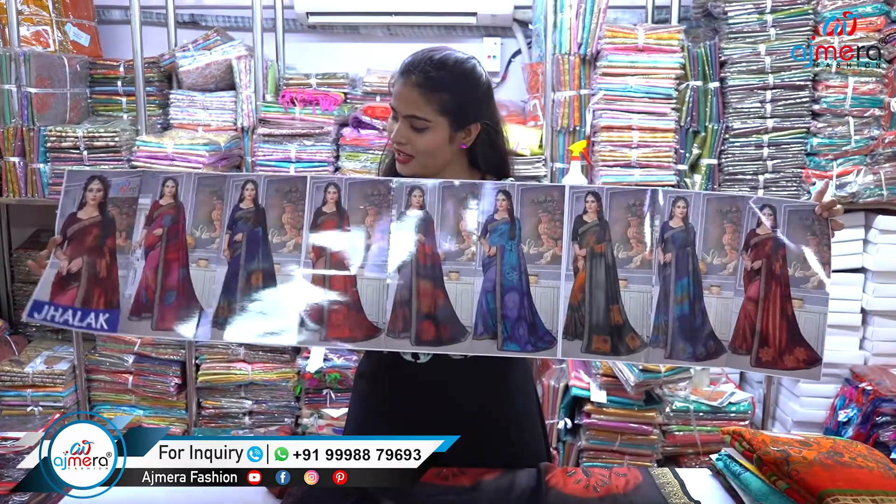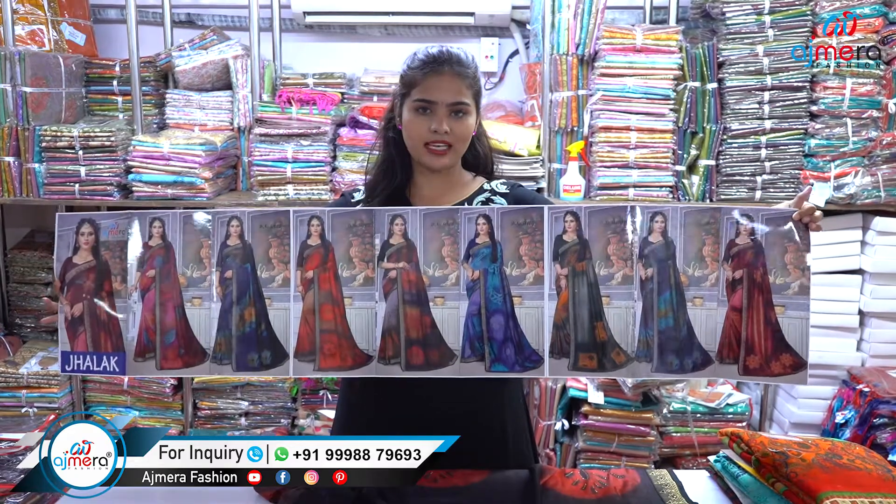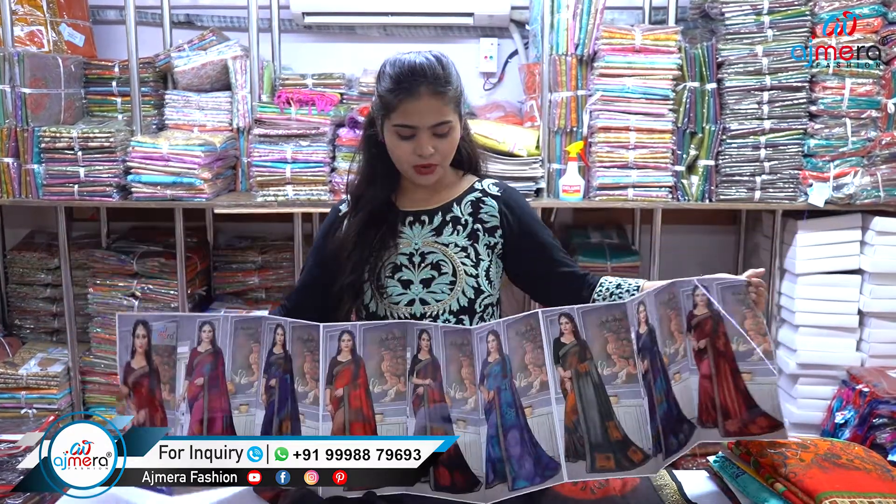Look at this catalog — it has so many color options, designs, patterns, and different color combinations. In just one video I am not able to show you everything we have, because we have thousands of varieties in Ajmira Fashion. If you want to see more designs, patterns, and varieties, you can call the numbers showing on screen or message there — our online sales executive will attend you and give you all the guidance.